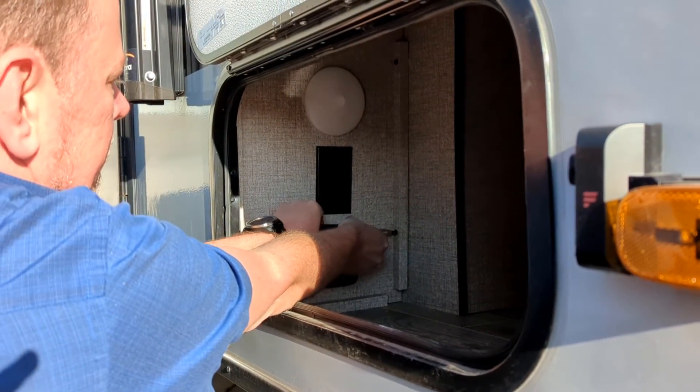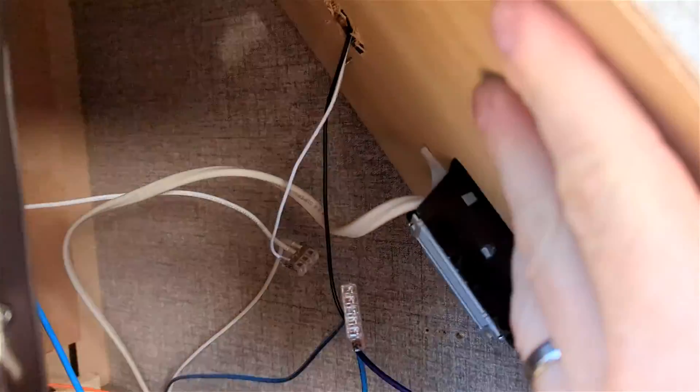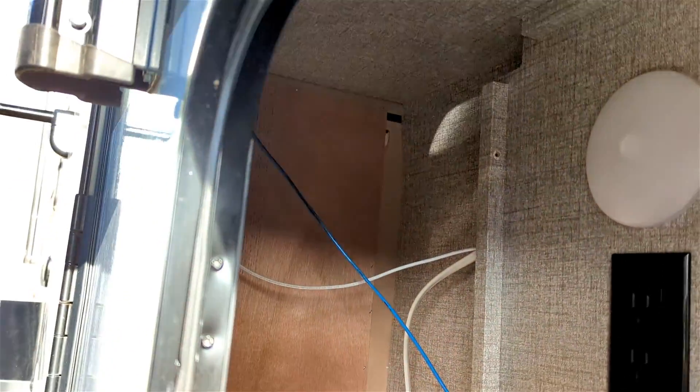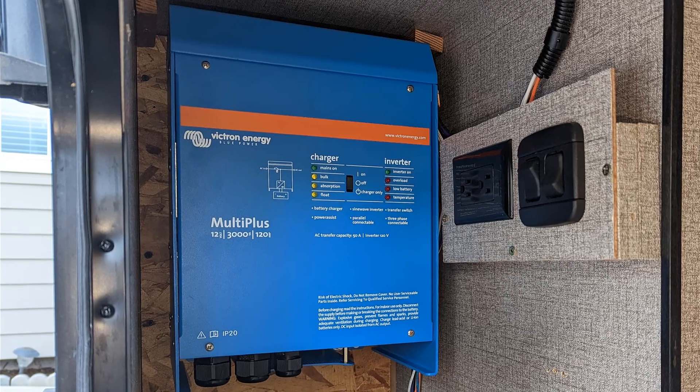You access it through the pass-through — there's a little wall in the trailer that has just a light switch, an outlet, and a small light on it, and behind that wall we found a bunch of unused space: about 20 inches high, 20 inches deep, with just a few wires going through it. What we're doing is removing that wall and relocating the light, switches, and outlet so that we have that space to put an inverter.